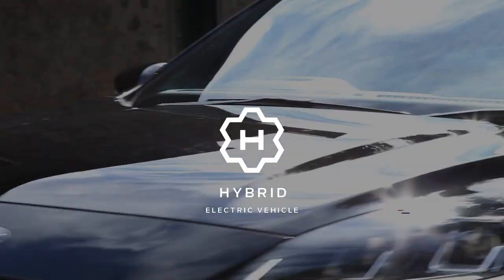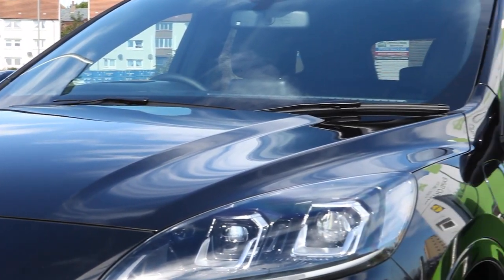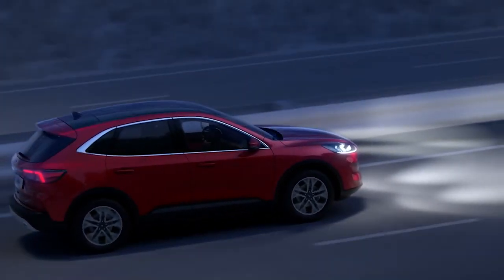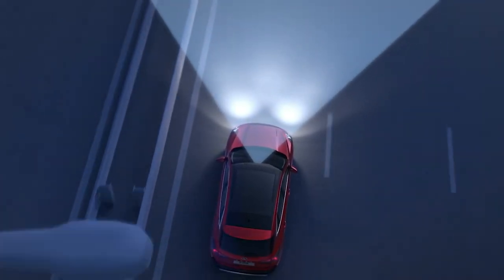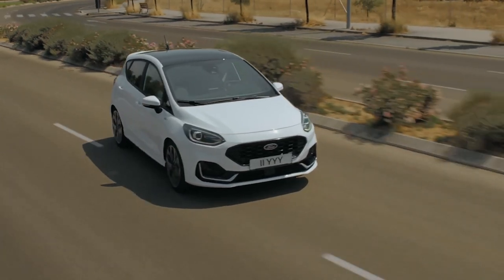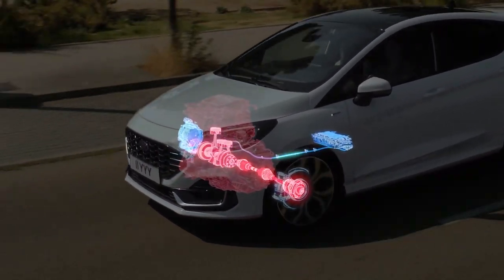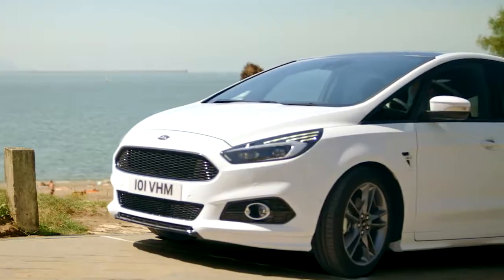Self-charging hybrid: a petrol engine with a large electric motor for short journeys. These cars have lower emissions than regular vehicles and can offer improved fuel economy. And mild hybrid: a petrol or diesel engine with a self-charging electric motor for starting and acceleration. These vehicles are 100% self-charging with no need to plug them in.